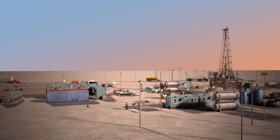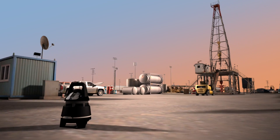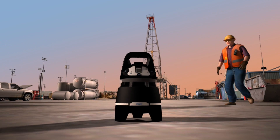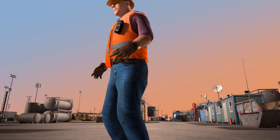Whether for conventional land drilling, offshore exploration and production, or fracking, the Drager X-Zone 5500 helps to increase safety and reduce production risks while eliminating downtime.